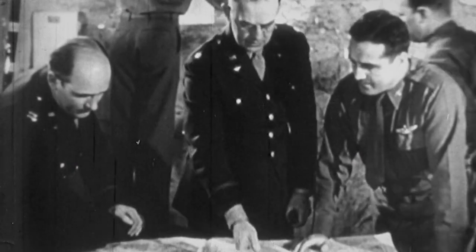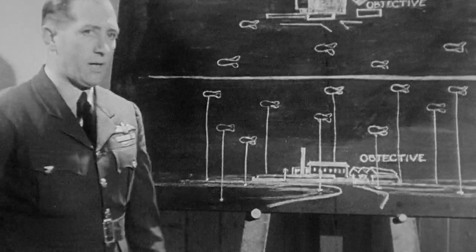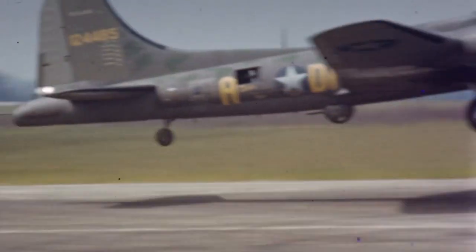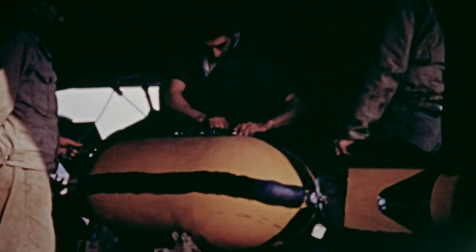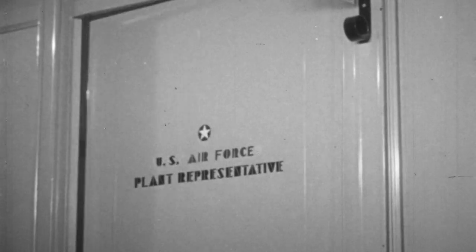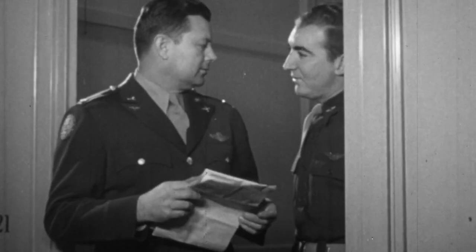Military leaders knew they'd need plenty of firepower to fight another world war, and bombers pack the most punch. The U.S. had a fantastic four-engine bomber called the B-17, which could fly over 250 miles per hour and carry over 4,000 pounds of bombs. But Boeing clearly could not produce them in the numbers that the coming war dictated, so the U.S. government looked to the aviation industry to produce the B-17 under license.